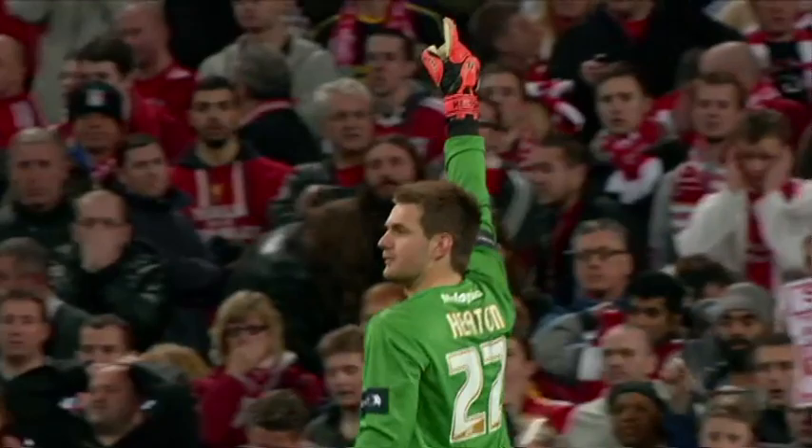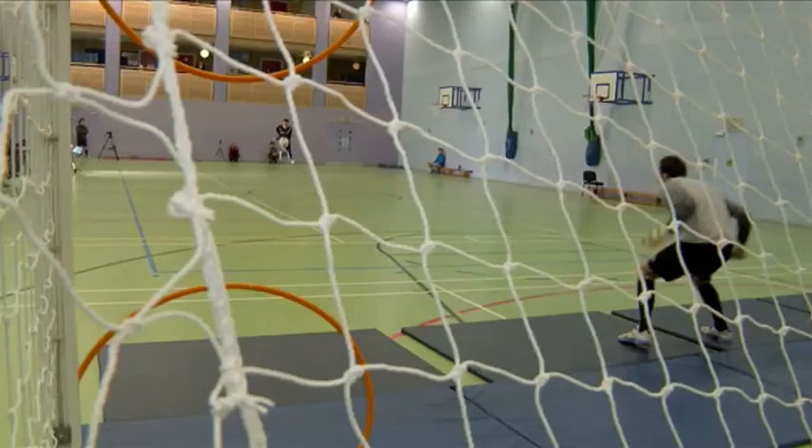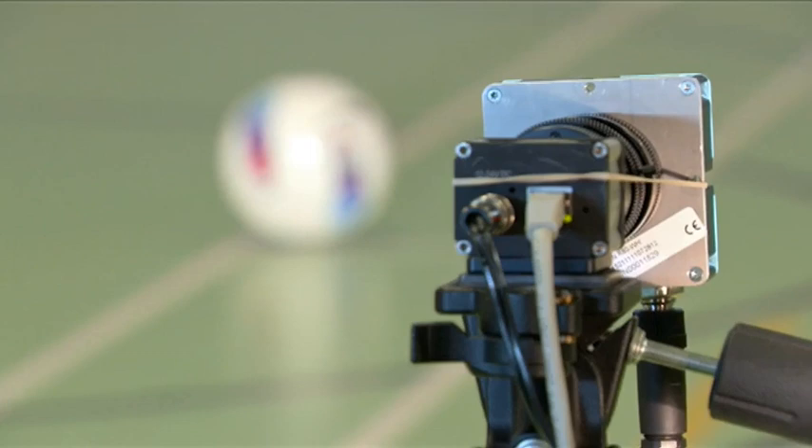It's a striker versus a goalkeeper from just 12 yards. But the Carling Cup final proved that penalties are far from easy, or are they? All we want you to do is score. One sports scientist who's worked with Cristiano Ronaldo believes spot kicks should never be missed and claims to have come up with a biomechanical formula for taking the perfect penalty.